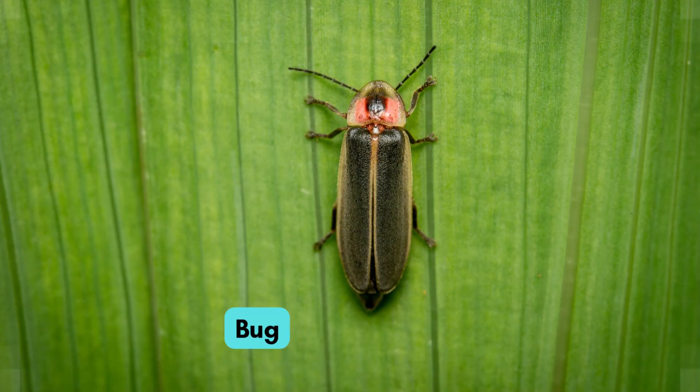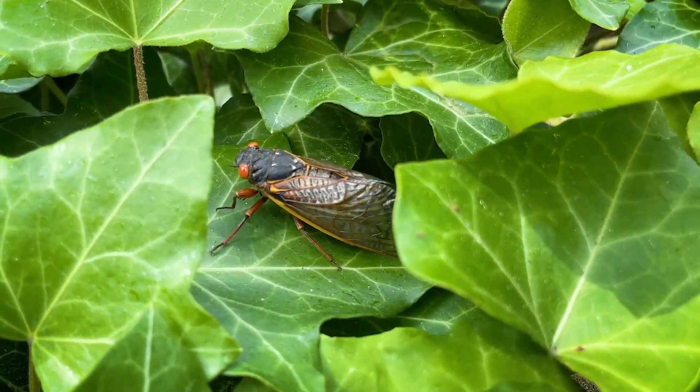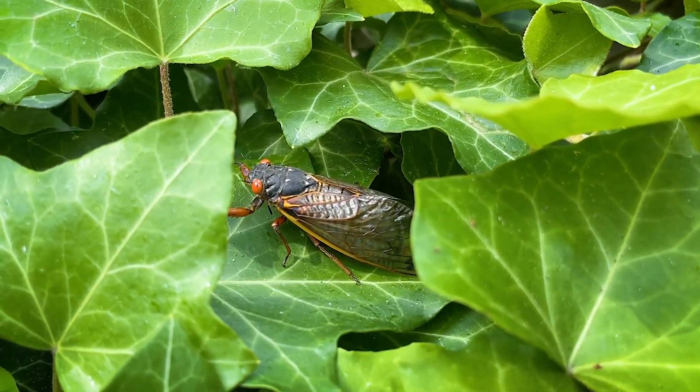Here is a simple bug. It comes in many shapes and colors. Kids often find them in gardens.